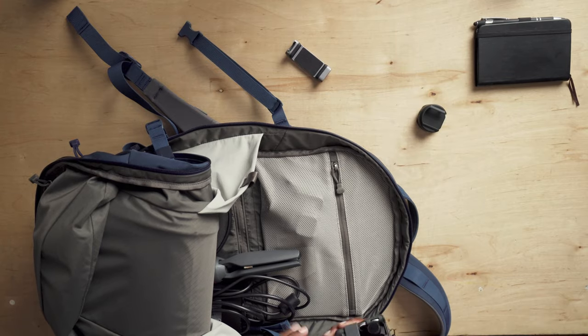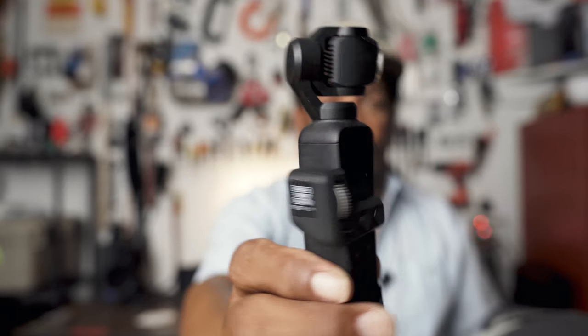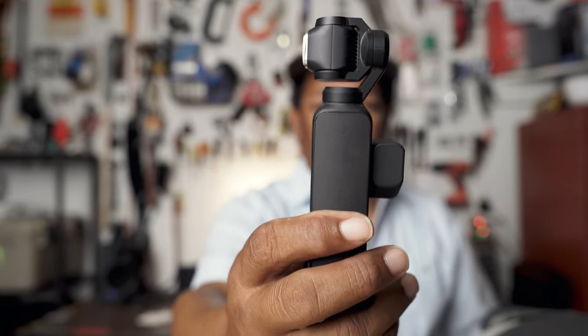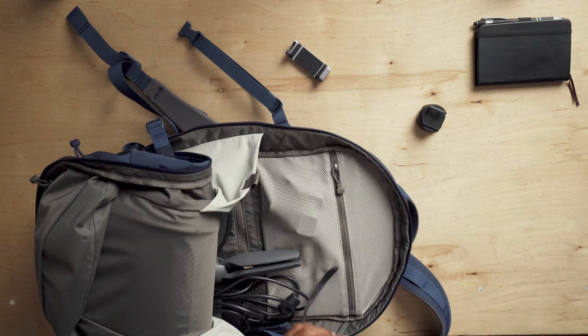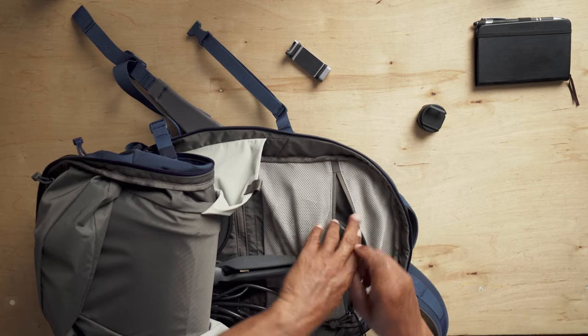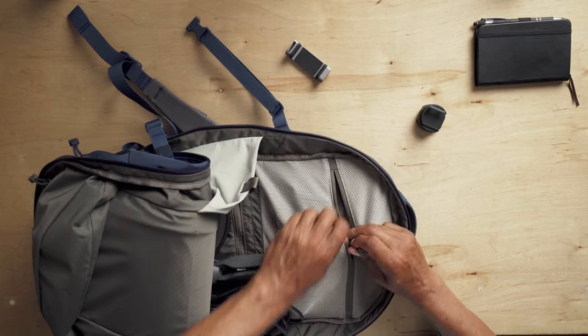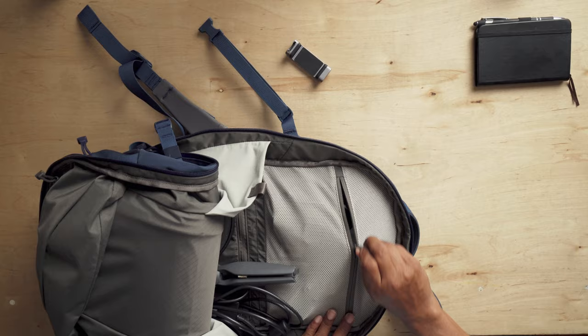Another camera I like to carry is a little Osmo Pocket — this is the original, I have not upgraded to the newer version yet, but this thing is awesome. It's a little gimbal camera, so it gets stabilized footage. I can also do time lapses with it, and it has a tracking function where it can track me if I'm moving around and want to film myself. I usually put that in here with the GoPro to keep it from getting lost in the bottom of the bag. This is the tripod mount for the Osmo, so all that stuff lives in there.